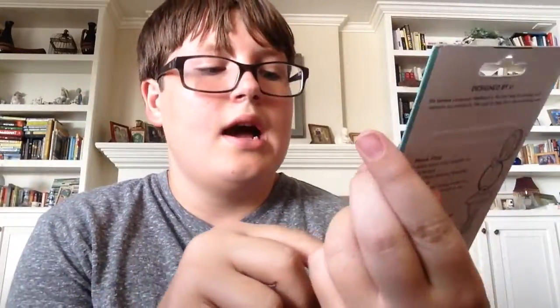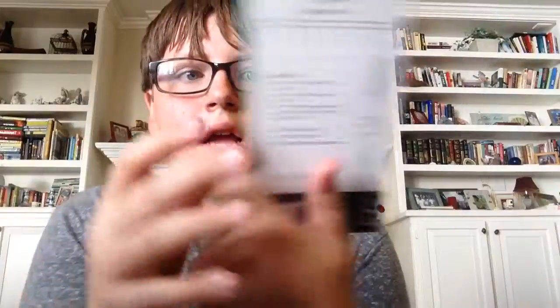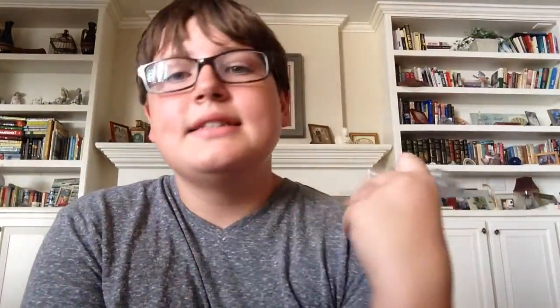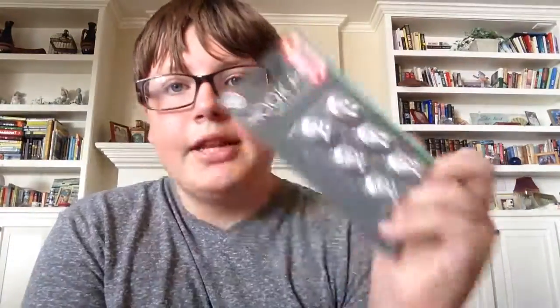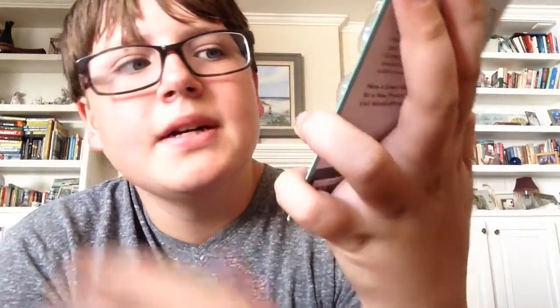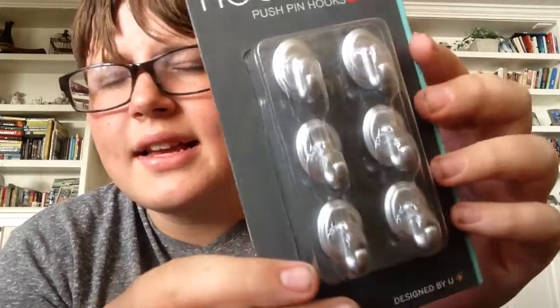I got some hook push pins for my wall so I can hang my clock. They come in a pack and they were on clearance. They're kind of silver — like a steel silver color.